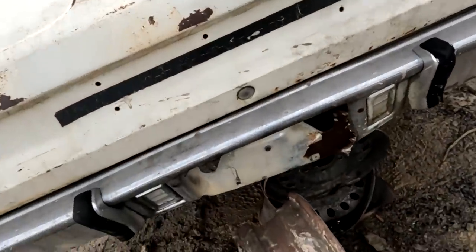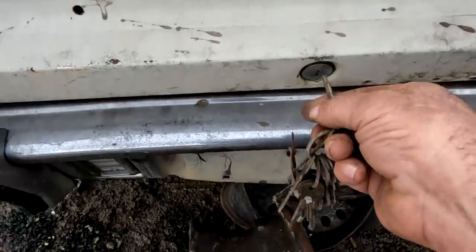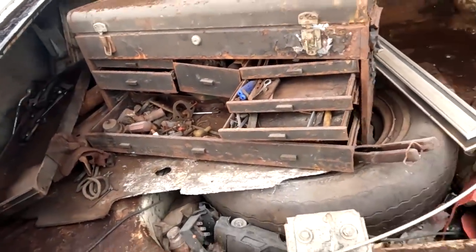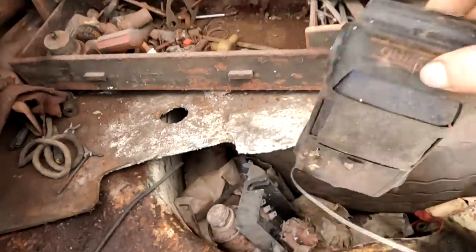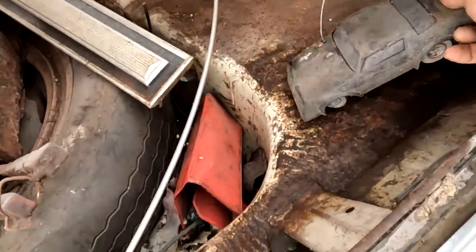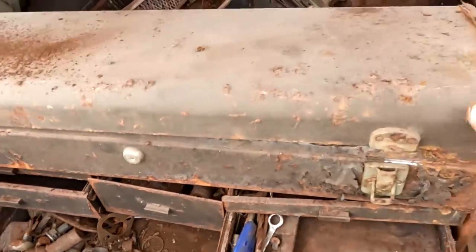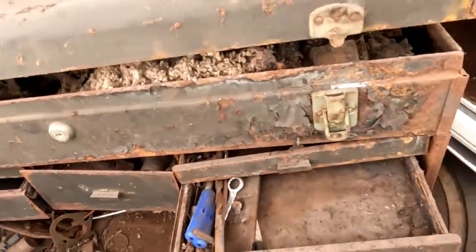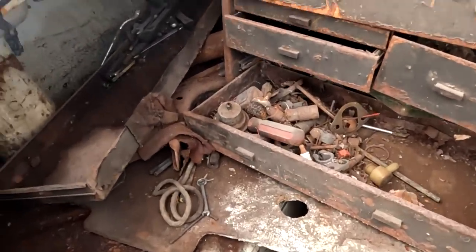All right, let's find a trunk key. Wow, we got a lot of keys here. Oh, what do we got here? Nice — a disco era Trans Am toy. This has been sitting around forever. This toolbox — yeah, okay, this is like a time capsule. A bunch of old wrenches in there.